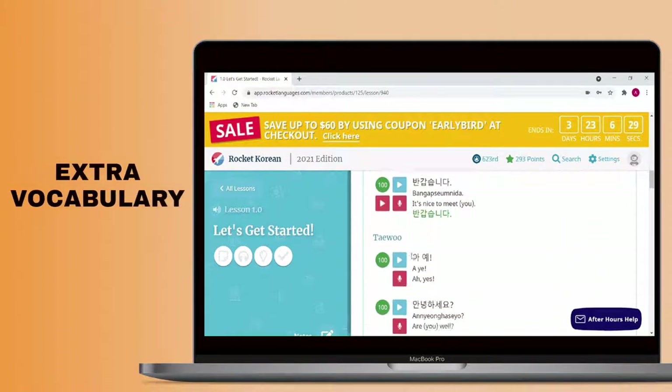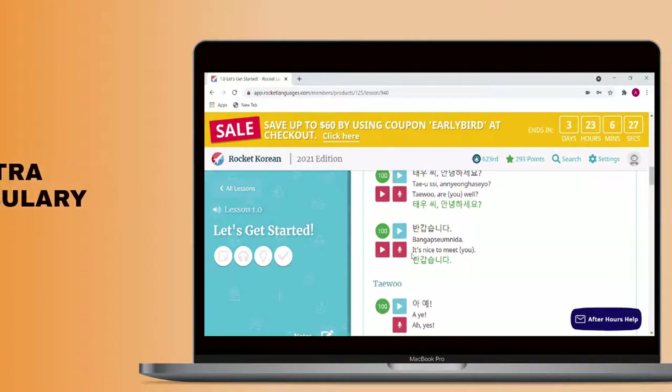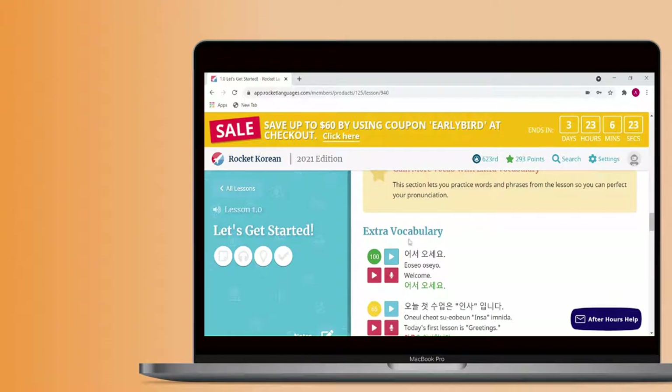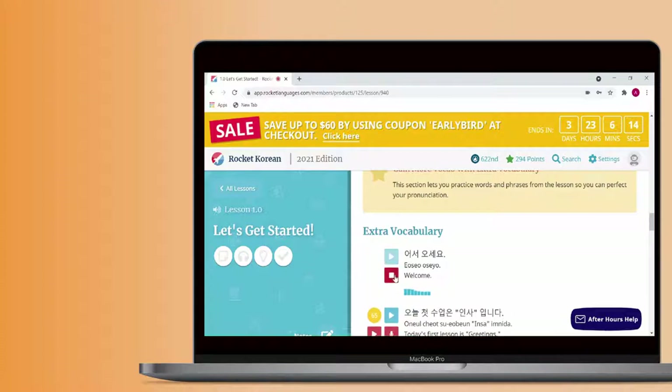After this section, there's a list of extra vocabulary words from the lesson, some extra audio recordings, and then the reinforcement activities. The extra vocabulary comes with a translation, an audio recording, and the chance to record yourself saying the word or phrase. This is pretty handy if you want to practice these items individually.